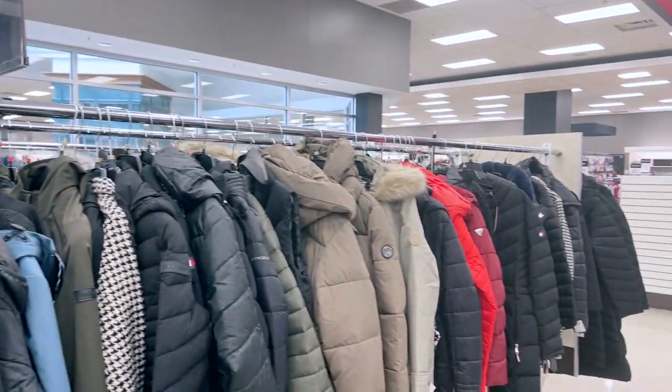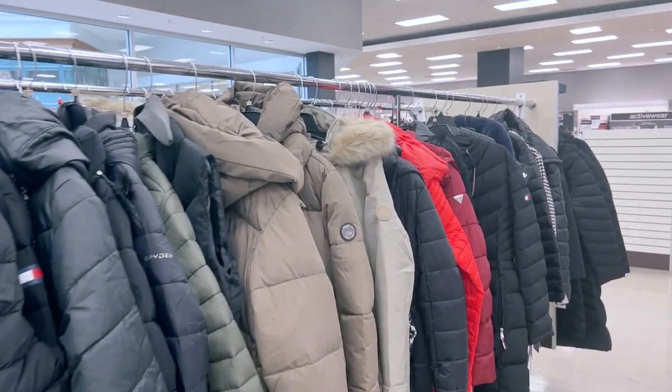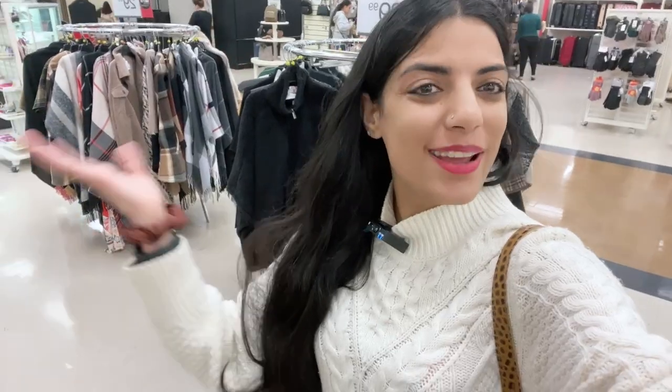There are a lot of options in Winners for winter gear. Winners is a must-visit. You can take CK, Laundry, DKNY, MK — all the brands are here. And for more than $100 or $125, you can get a jacket that was originally $200 or $500.